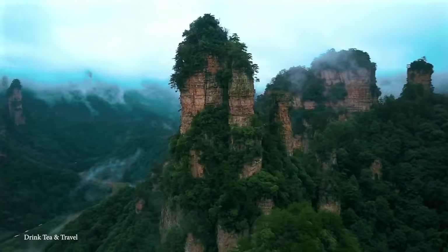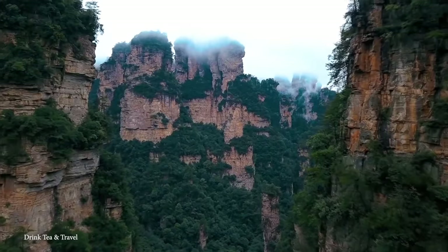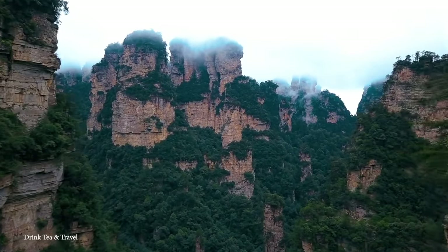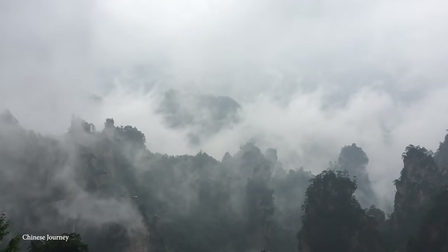The Tianzi Mountains are 300 million years old. The mountain range is incredibly popular with tourists and is best visited after heavy rain, when a thick mist forms around the peaks, making you feel like you're on the planet of Pandora.